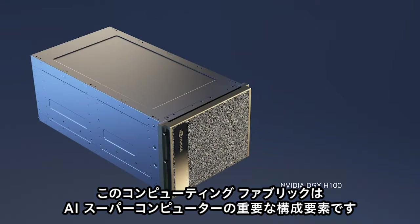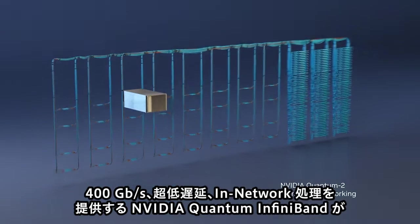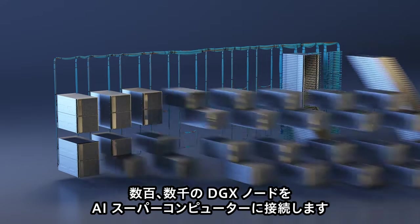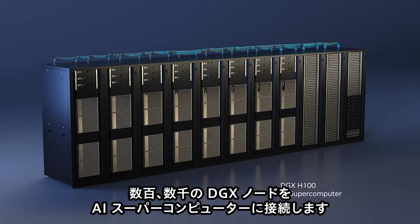The computing fabric is one of the most vital systems of the AI supercomputer. At 400 gigabits per second, ultra-low latency, NVIDIA Quantum InfiniBand within-network processing connects hundreds and thousands of DGX nodes into an AI supercomputer.